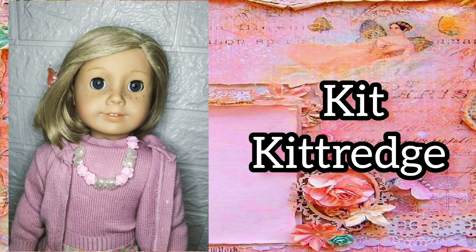My sixth historical doll is Kit Kittridge. I finally have her original meet outfit. It looks so gorgeous on her.